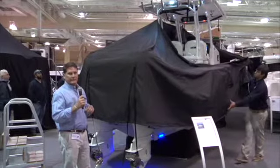On behalf of Longshore Boats and Edgewater Power Boats, I'd like to present to you the new Evolution in Edgewater's 320cc. This boat has evolved from our 318cc. Here's the Edgewater 320 center console.